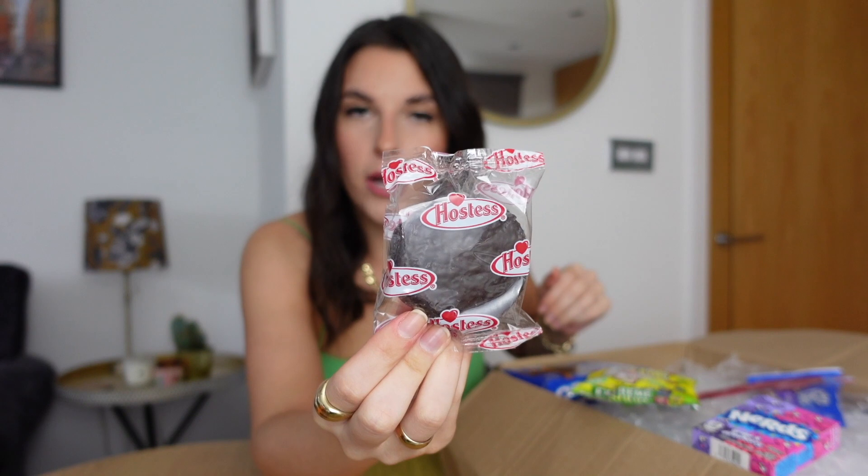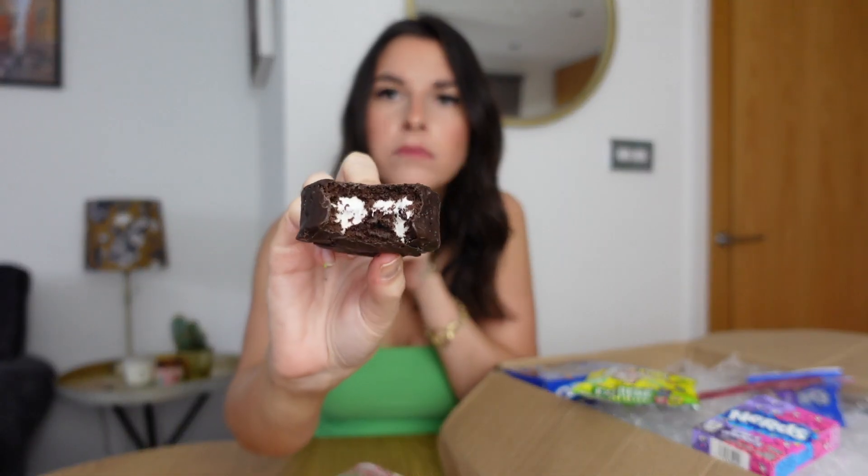This is apparently called a Ding Dong — it's from Hostess, the same brand as the Twinkie. It's just really meh. It's almost just like a chocolate Twinkie. The aftertaste is horrible — it tastes like really cheap cake. I don't really know when I'd eat something like this. Yeah, I'm not loving it.